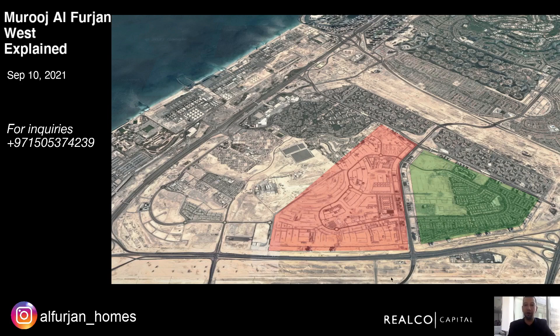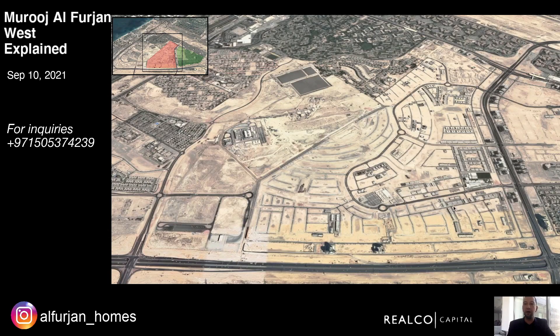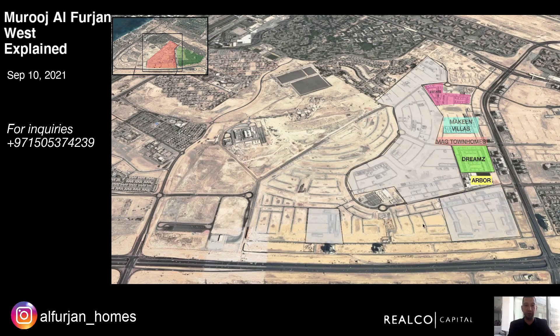Al Forjan can be divided into two parts. The area here in green is called Al Forjan East — this is what most people will be familiar with — this is where the Nakheel villas and townhouses are, where the Spinneys and Al Forjan Club is. Then the area here in red is Al Forjan West. Zooming in, the notable buildings and projects include the Arbor School, Dreams by Nue Properties, ready townhouses, MAG townhouses, McKeen Villas, Estate One by MAG. The areas in gray are where individual investors have purchased land from Nakheel to build individual houses or rows of townhouses.